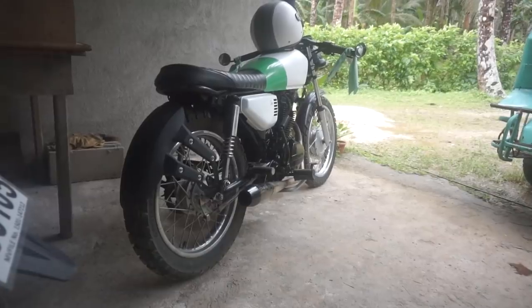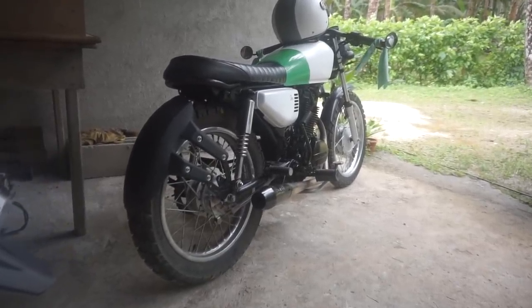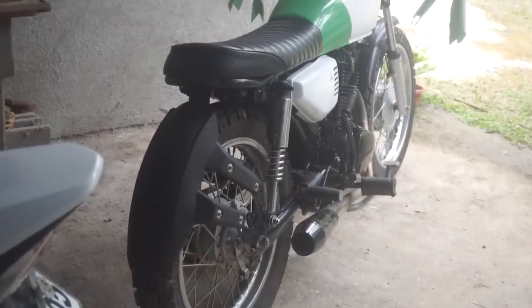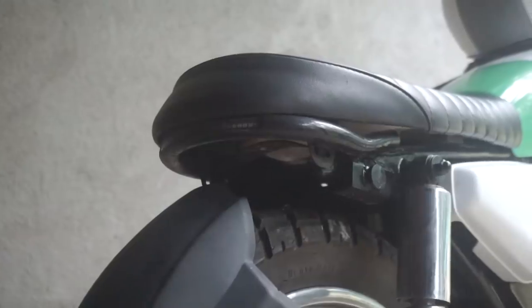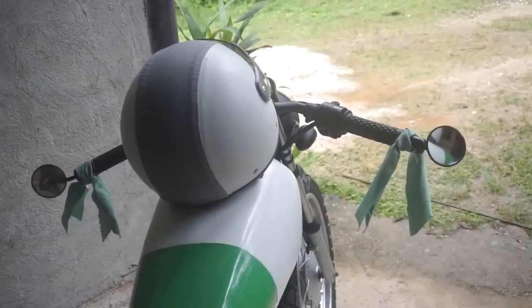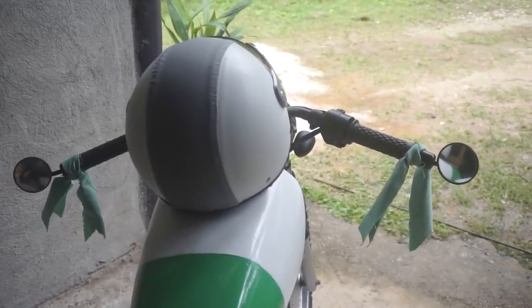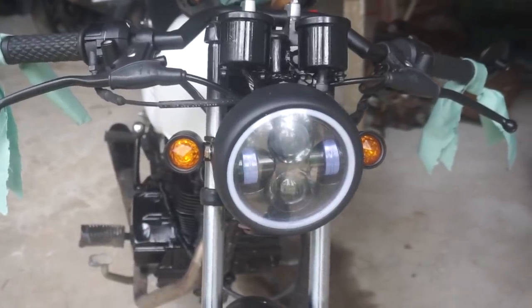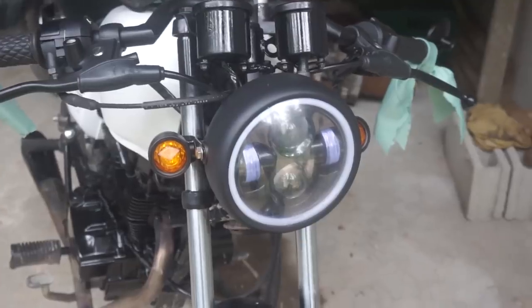This bike has been lowered so it's just the right height for Sasha who's only 5 foot 2. It gives it that Cafe Racer look but it also means that she can put her feet flat on the floor when she's standing still. We customised the mudguard, brought it onto the rear wheel and fitted a hidden LED rear brake light and signal light. The handlebars have been brought lower too.